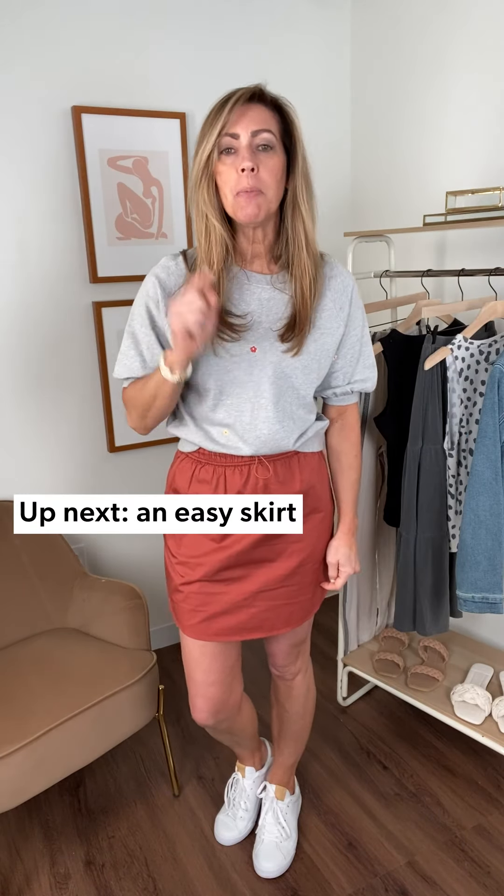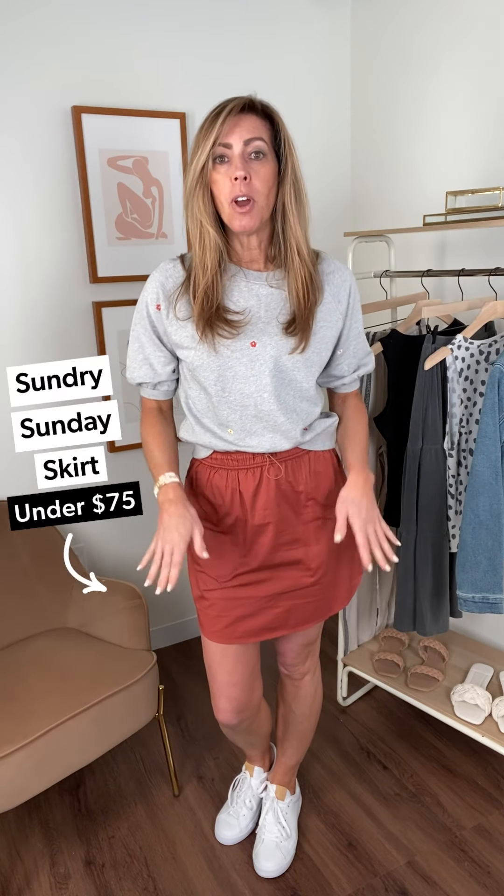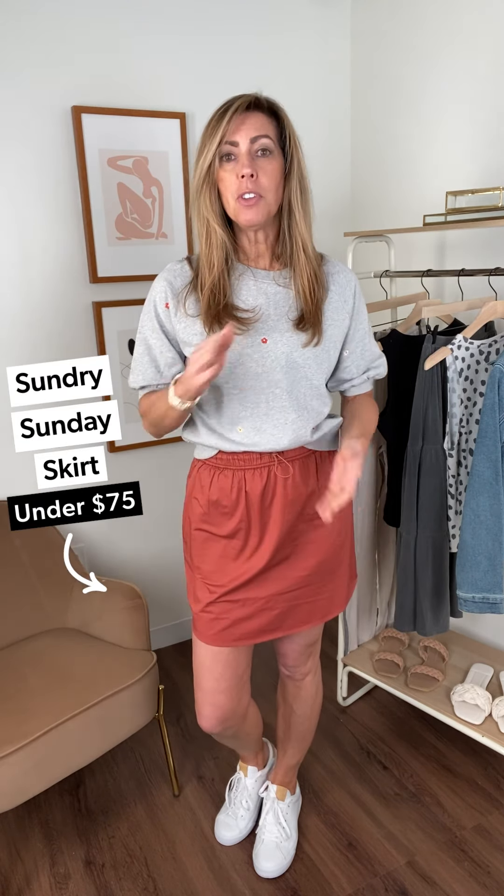This is going to be your little uniform for spring. Now let's start with this great skirt from Sundry. Those of you familiar with Sundry, you love your Saturday skirt — that's what we've had the last couple of years, those Saturday skirts, like a light sweatshirt material. Love those. They brought something new: it is the Sunday skirt.